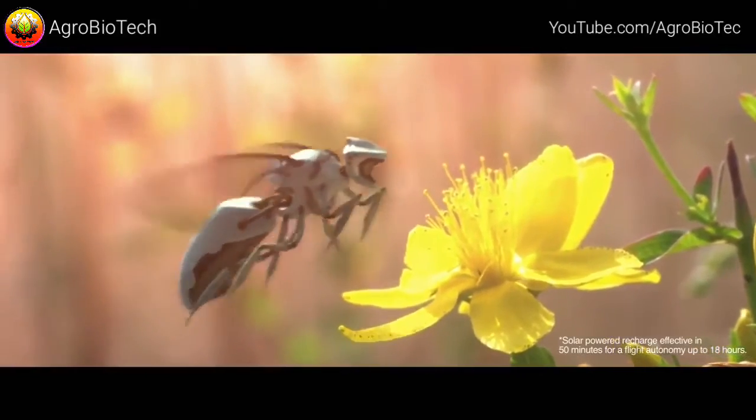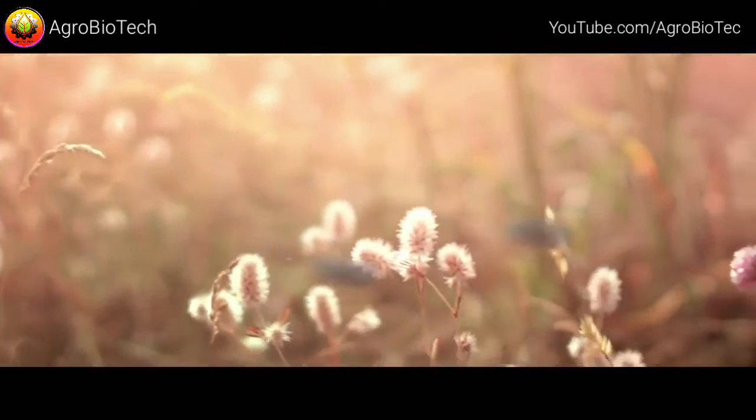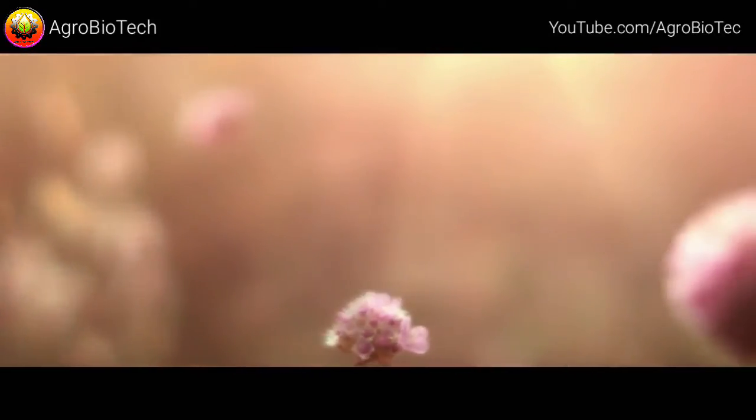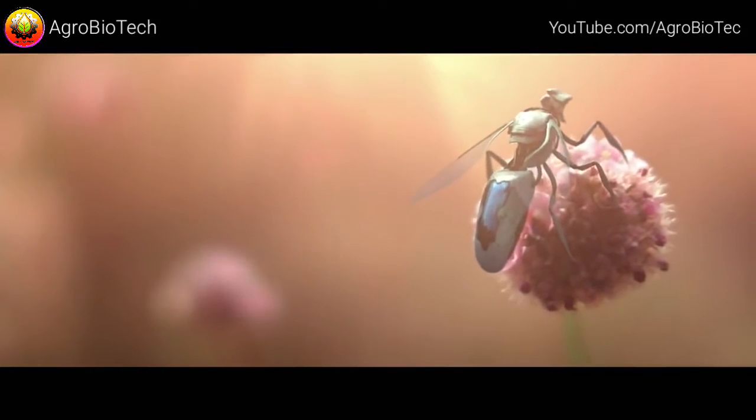Completely solar-powered, a Newbie requires very little downtime to recharge. Using real-time triangulation technology, each Newbie knows which part of the field has been pollinated, maximizing efficiency and yield.